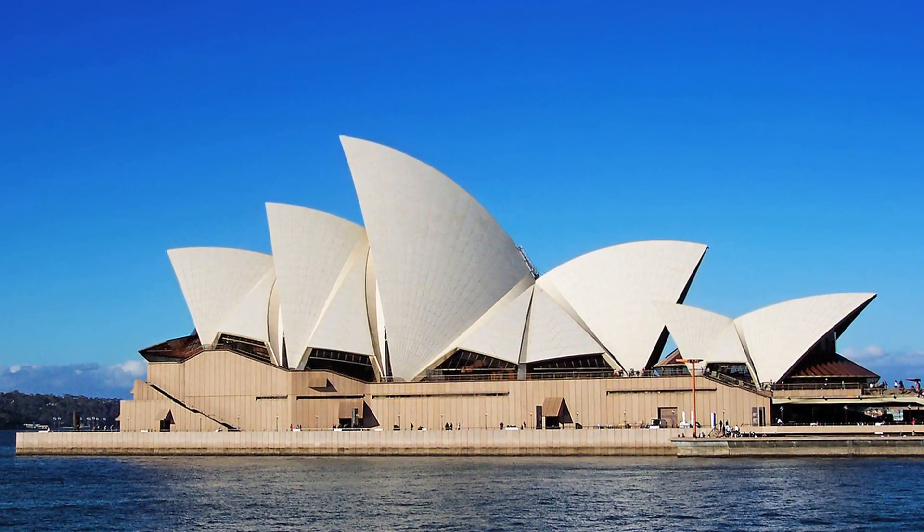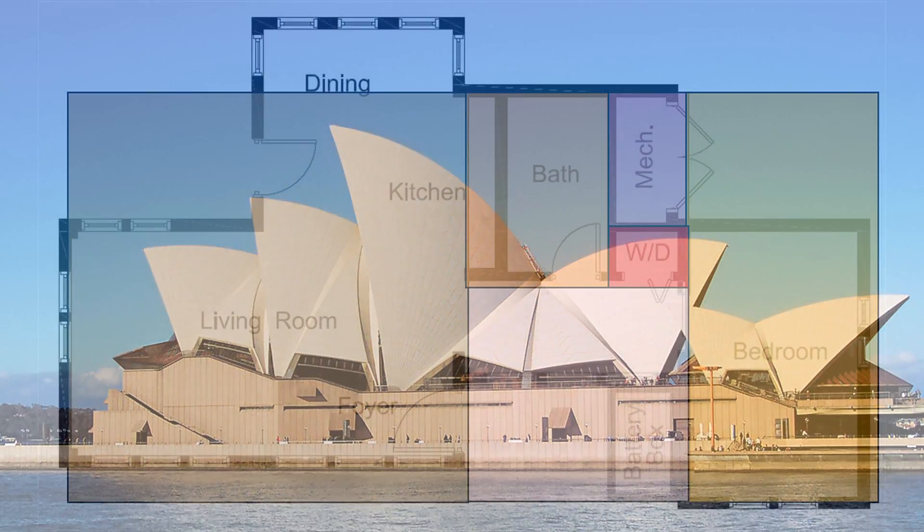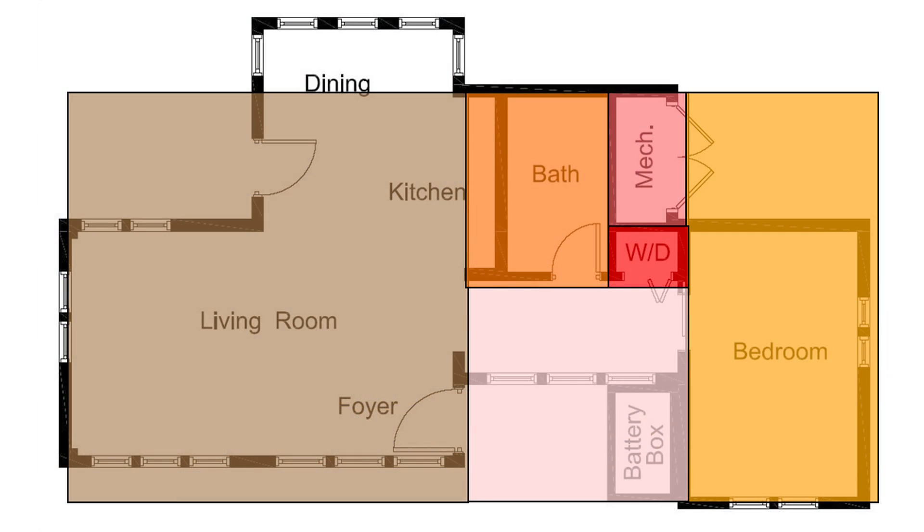It registers with humans at a subconscious level and makes us feel more comfortable. In this home, the Golden Ratio was used to define the relationships between the dimensions of the house and the sizes of the rooms.